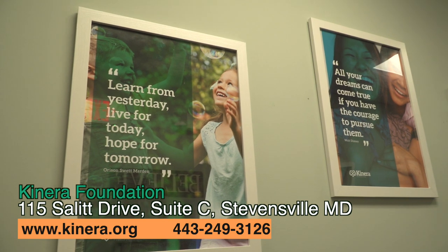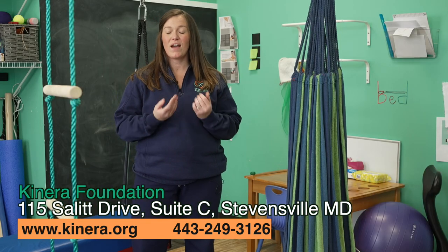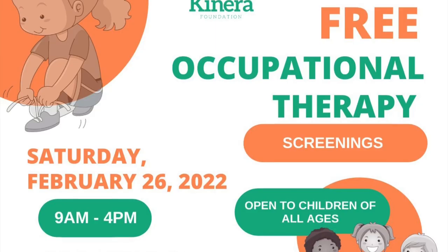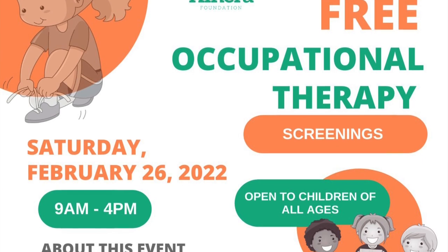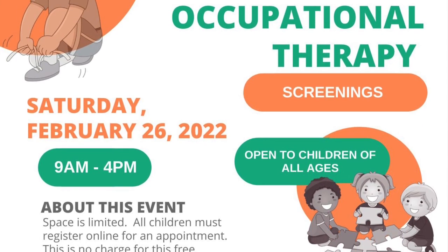At the end of the screening, someone will be here from the front office staff to help set up a formal evaluation if we find that it might be helpful for your child. We're excited to have families join us, get a tour of Kinera, and have their child get a screening for occupational therapy services.